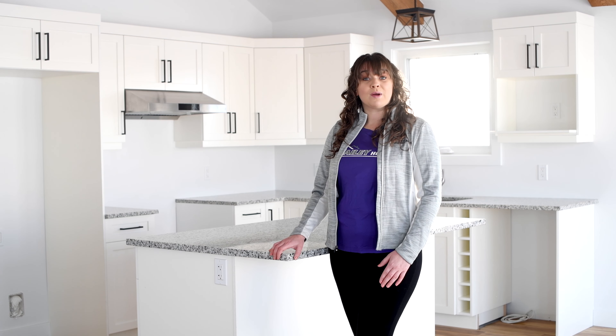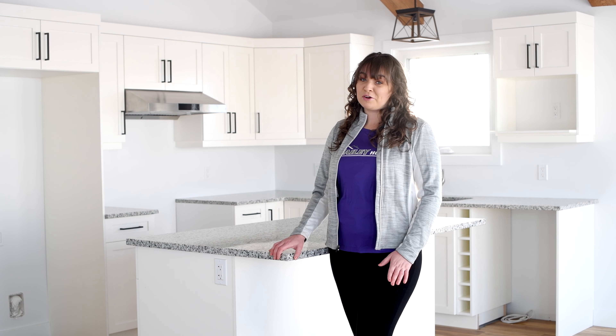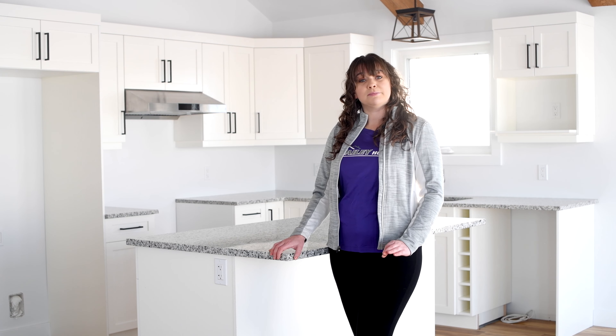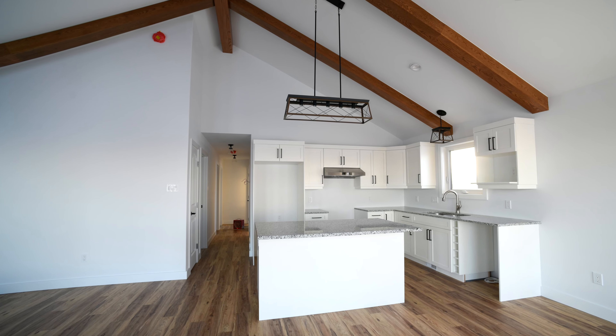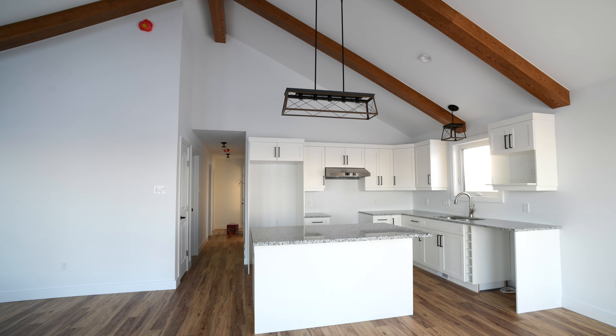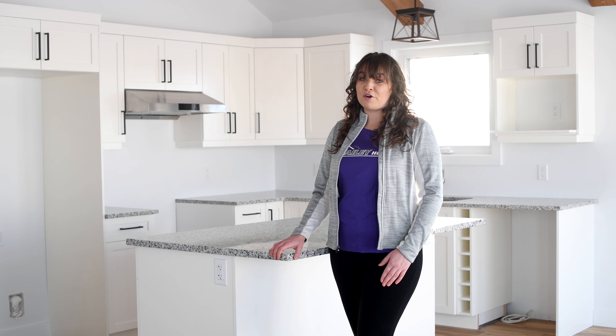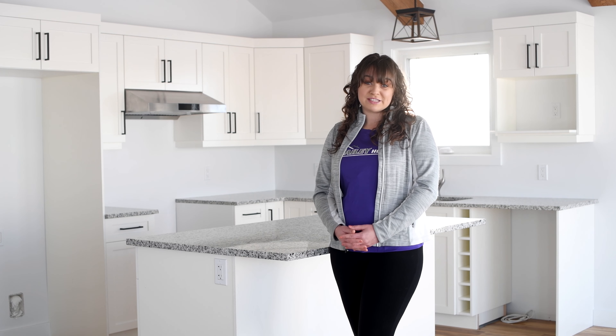Be sure to check out our website to find out more about these homes and to see how each customer makes custom choices to make the homes unique. Are you in the market for an on-site or a ready-to-move home? Let Bailey Homes build the custom home that you are looking for. Contact us today.